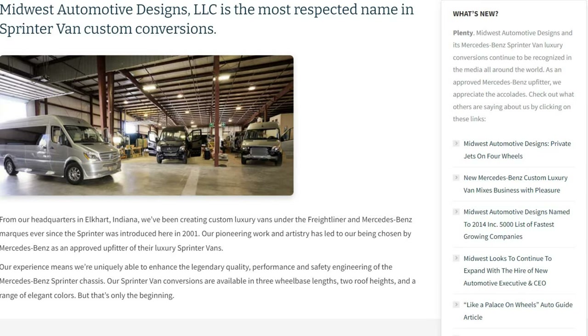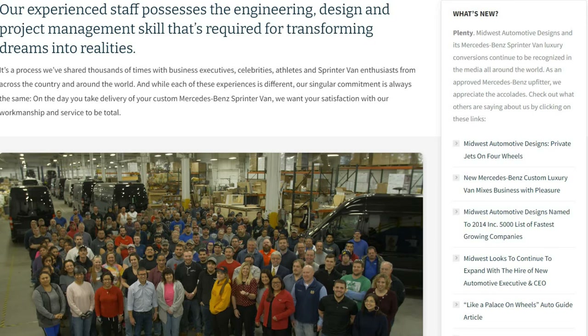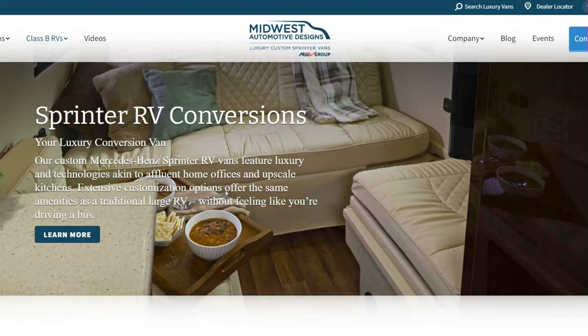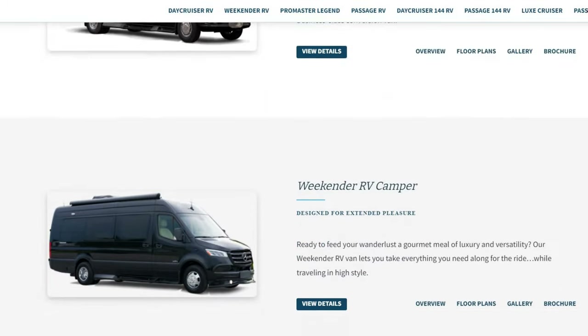It's one of the most respected names in Sprinter van custom conversions, located in Elkhart, Indiana, right in the cluster of RV manufacturers. They have done a great job — look at the team they have down there, beautiful facility. In 2014 they were ranked as one of the fastest growing companies. They brought in a new CEO and the rest is history, building beautiful camper vans.